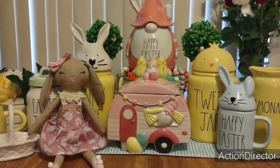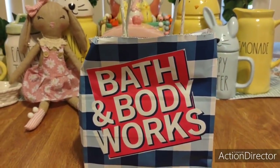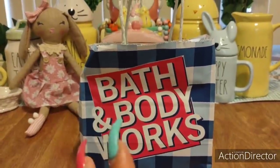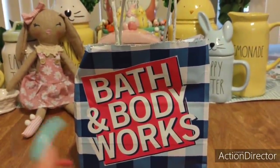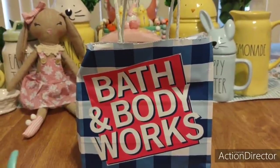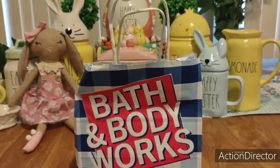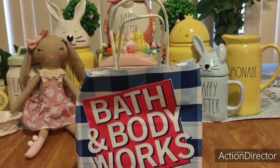All right, let's get into the haul. We're going to kick it off with Bath and Body Works. As you all know, I ended up spending $107 there because I thought it was buy three, get three free. And then two days later, thanks to Kimberly — she's on our Instagram and also in the comment section — she had posted that Bath and Body literally 48 hours later was having the buy three, get three free.